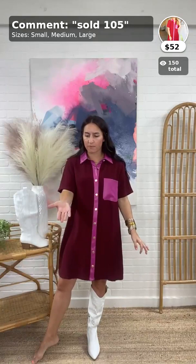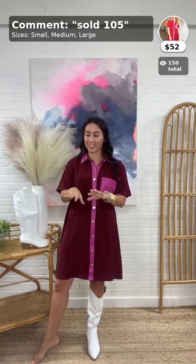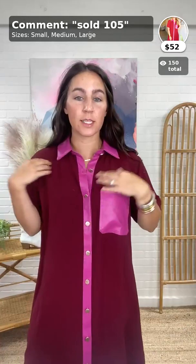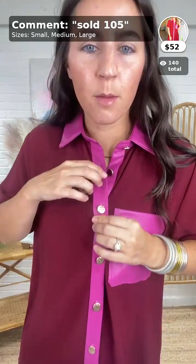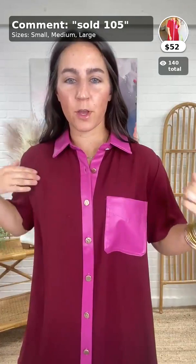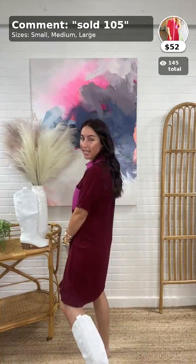It's also photographed on our model Lacy who is five-seven, so if you want to see what it looks like on a taller person, check the photos. This little dress is so comfy — it has faux leather detailing in a really pretty pink, with functioning buttons that are a matte gold with a hammered texture. The pocket is also the same faux leather material, and the rest is a really pretty burgundy that is very lightweight and easy to wear.